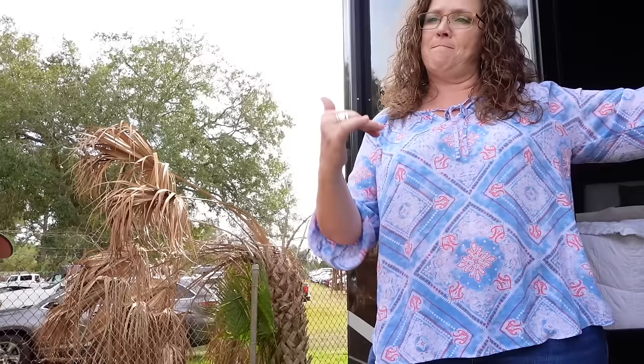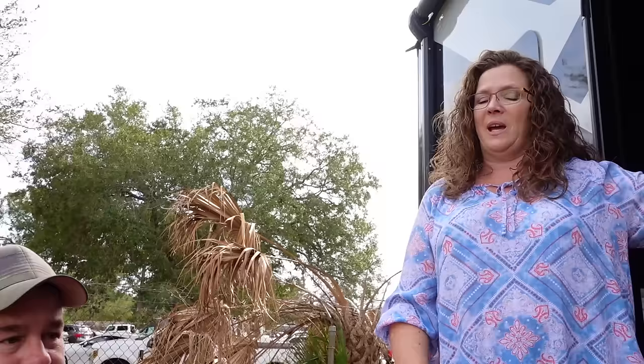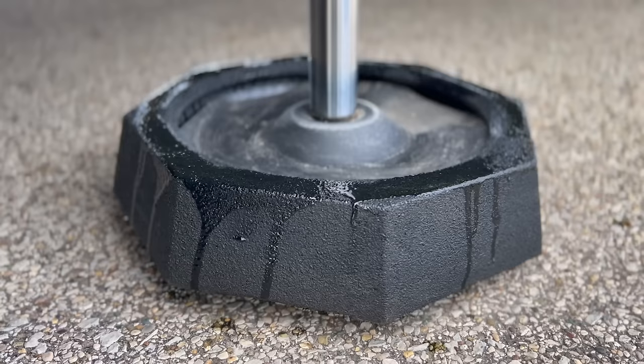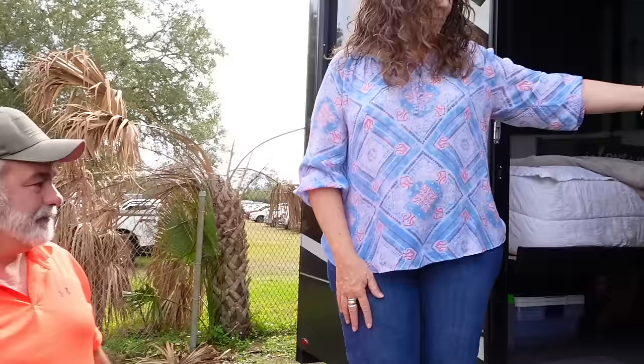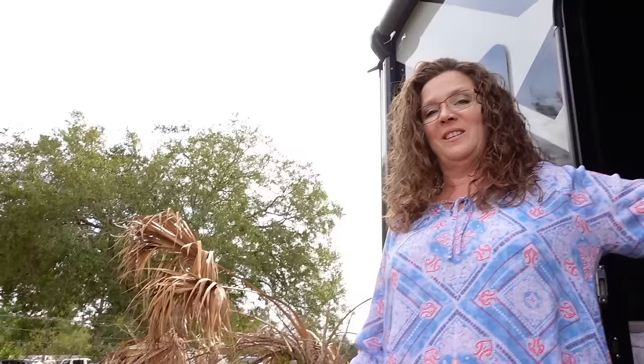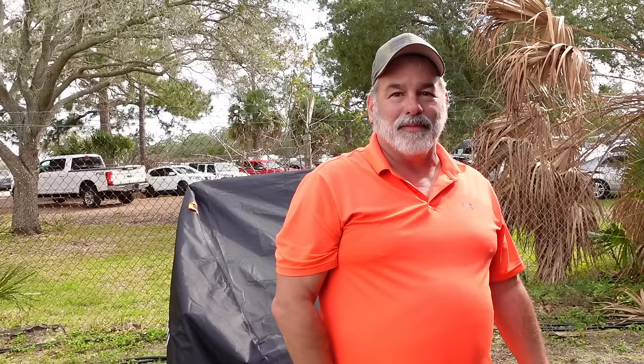Snap pads matter because it doesn't matter how rough the terrain. On their last Fusion they were at a Harvest Host in a paved parking lot, hit a rock they didn't see, and it bent the jack foot — folded it up like a taco. When they got this one, they got the snap pads and they've been amazing because they cushion it. They also have independent suspension — that's probably something they've never said out loud before, other than at Moryde. They've got to save that big reveal until the end.